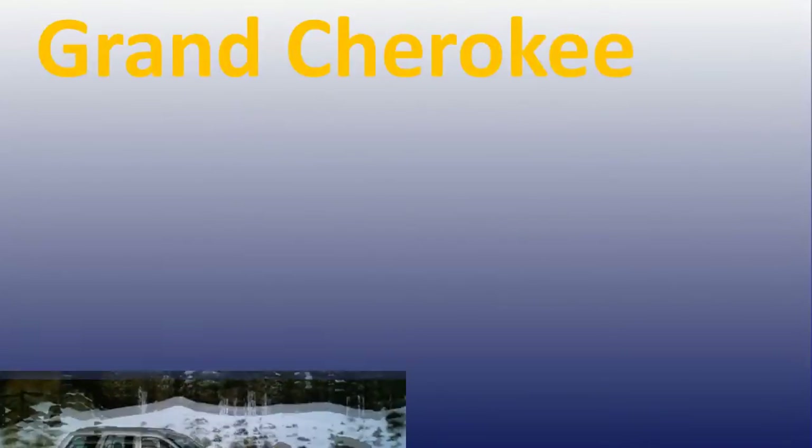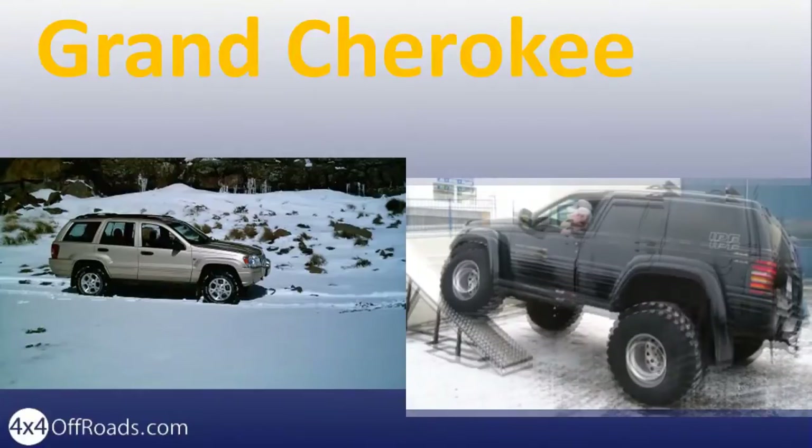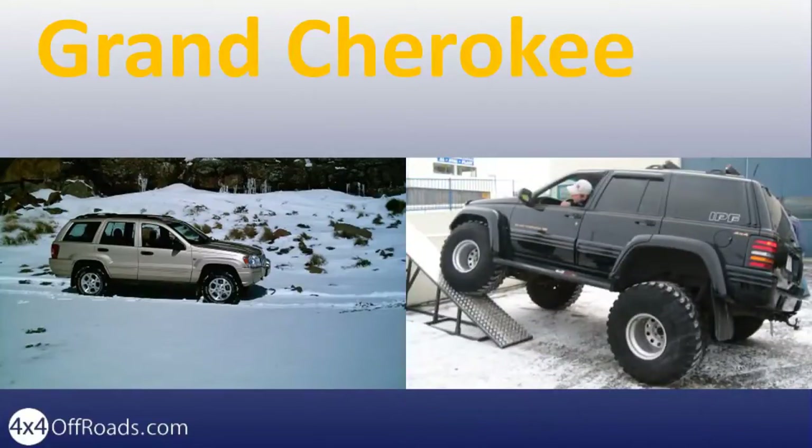Due to its popularity and taking the luxury even further, Jeep introduced a bigger version of the Cherokee — the Jeep Grand Cherokee. The first generation Grand Cherokee, ZJ, set the benchmark because of its unique balance of on- and off-road capability. The 1999 Jeep Grand Cherokee, WJ, was sold as the most capable SUV ever.